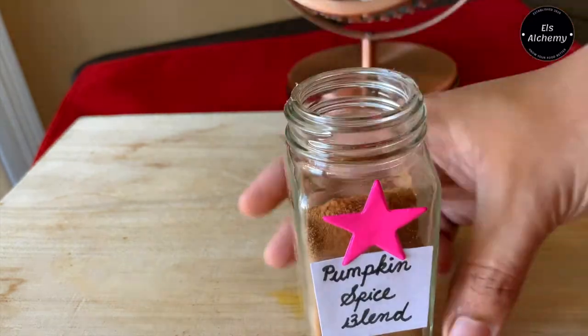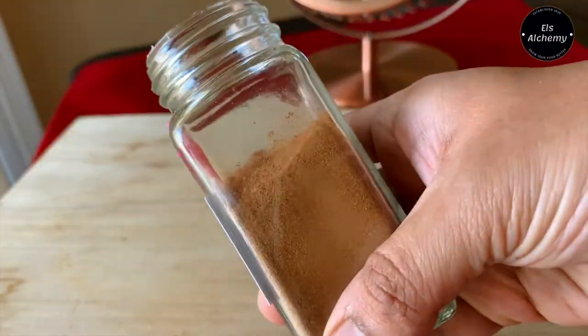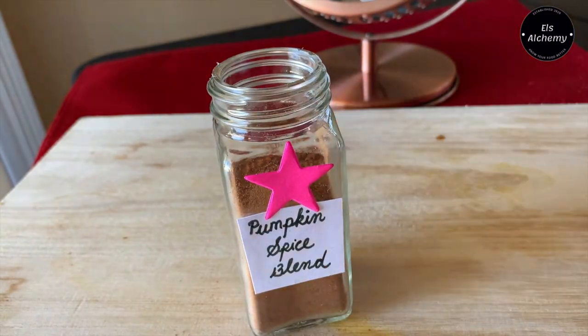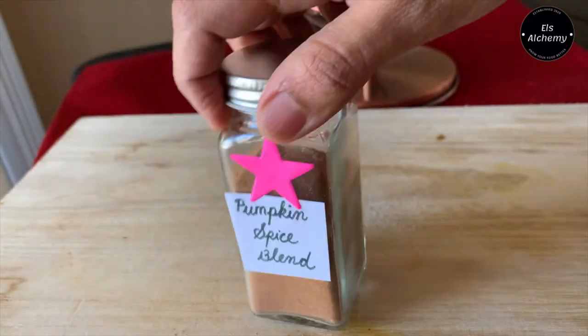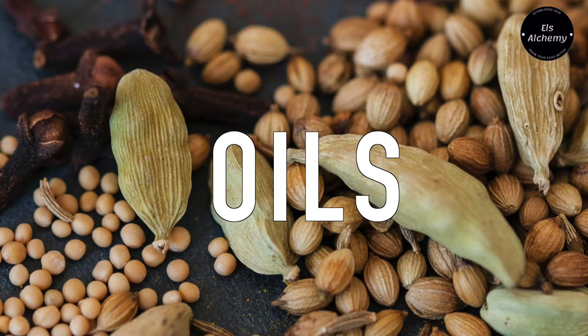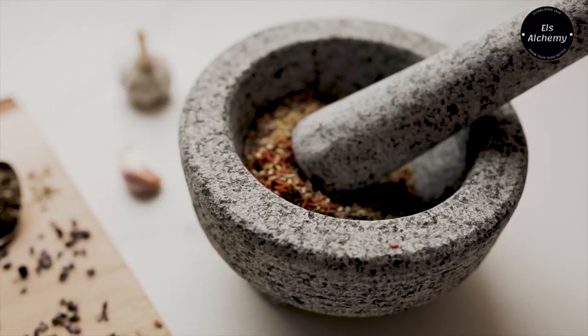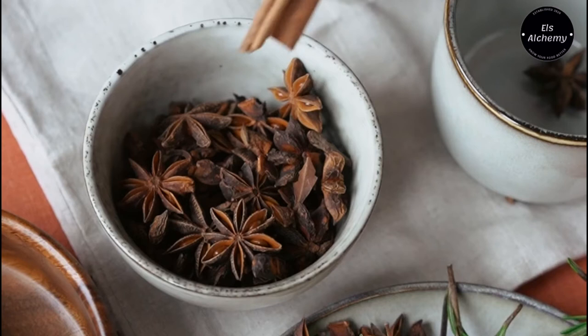Now let's answer that question on what are the benefits of fresh ground spices. Adding freshly ground spices to your pumpkin recipes can elevate the aroma and flavor to a whole new level. Whole spices contain oils that help make them taste amazing. As soon as these oils hit the air, they start to diminish.